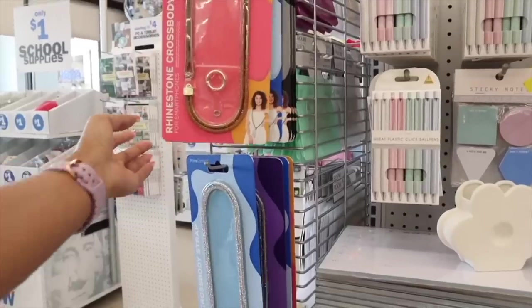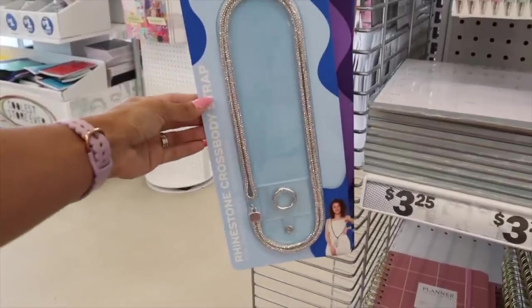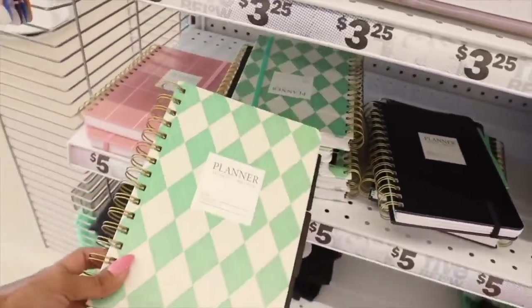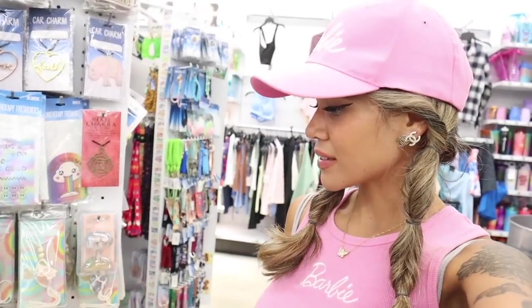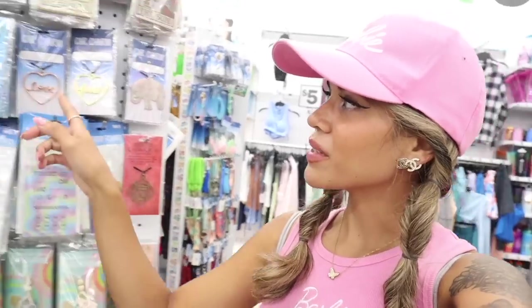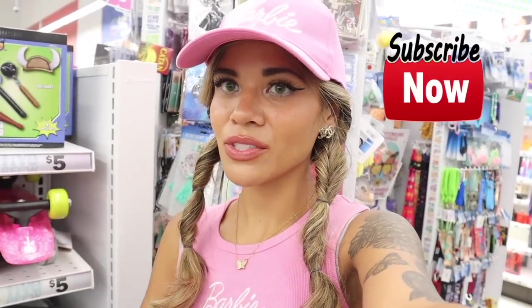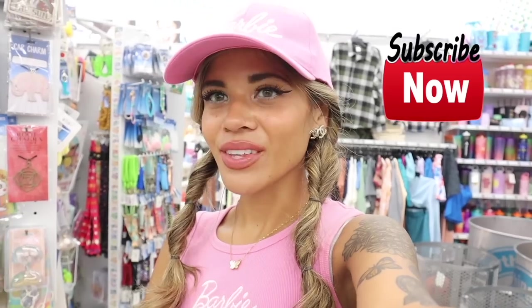They also have a rhinestone crossbody strap — so cute in silver and rose gold! Down here there's a planner with 240 lined pages for name and subject. There are even car accessories and key chains nearby. And that's pretty much a wrap! I definitely scored on the Hello Kitty socks, the leather skirt — hopefully it fits — and the boba shirt, which is so adorable. The face masks were a total jackpot find. If you like hot Cheetos, definitely check out that line. Let me know if you want more Five Below videos!